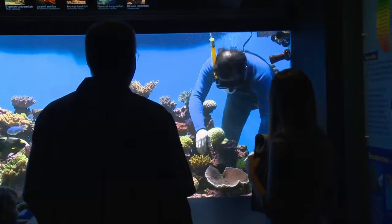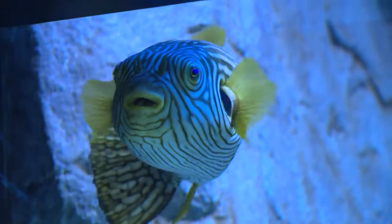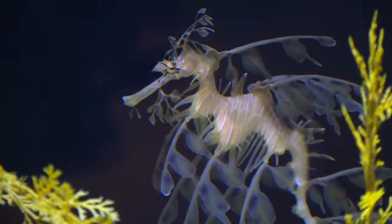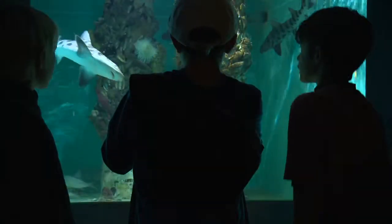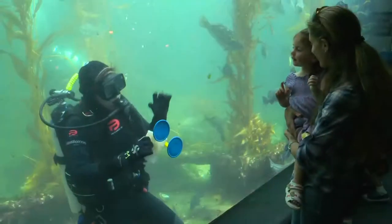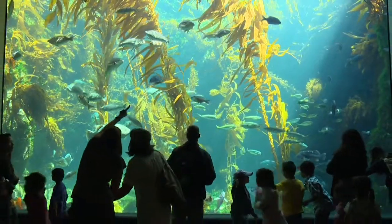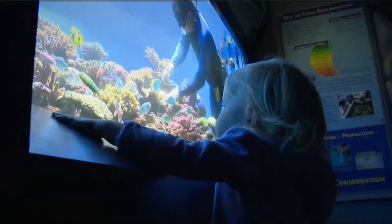Most people don't scuba dive. They don't get to see the ocean firsthand. So this may be the only place where they can go and they don't have to get wet, don't have to spend the money on scuba equipment, and they can see all these animals and get a little taste of what it's like out there. To see it firsthand behind the window of an aquarium is, I think, an awesome experience.